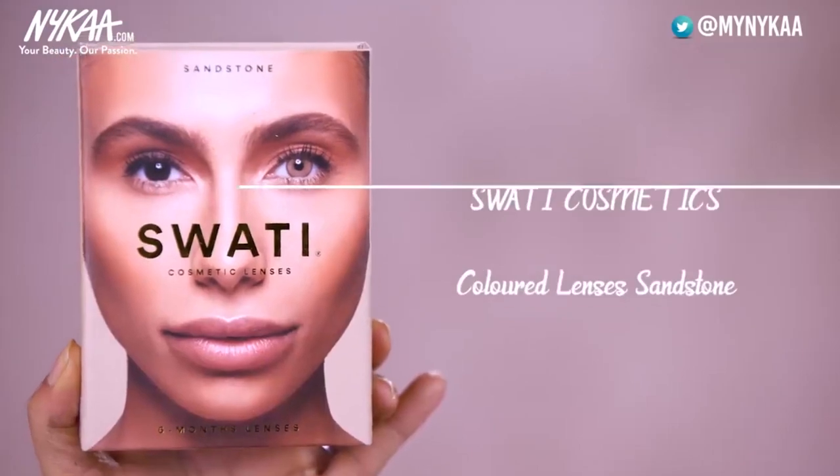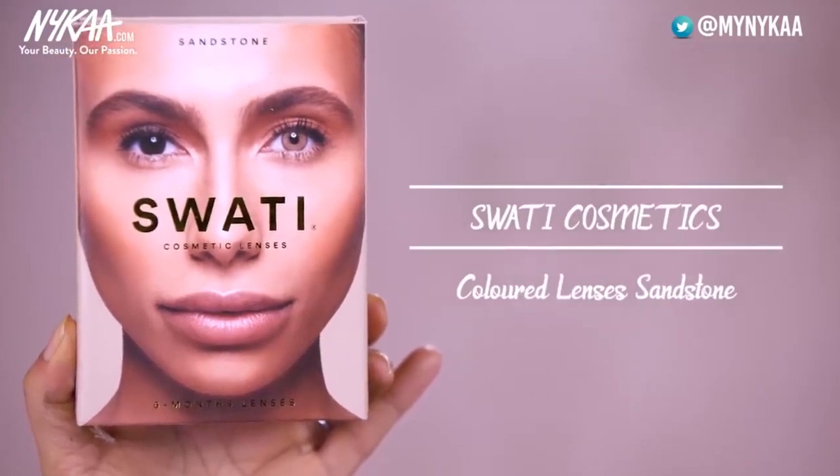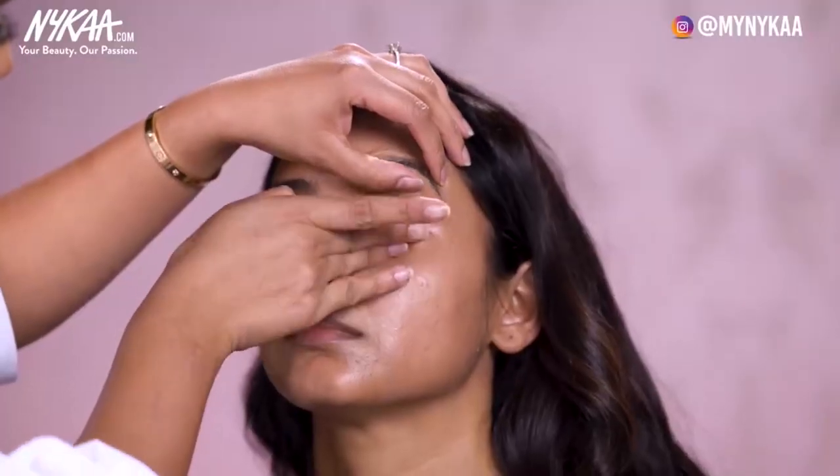As a bride-to-be, you can totally be a diva and use colour contact lenses. Today I am going to use the natural looking lenses from Swari Lenses in the shade Sandstone, which is actually a perfect colour for brides. I am going to ask my model to open her eyes and look up. You can see how it enhances the natural beauty of the eyes and yet looks very subtle and natural.